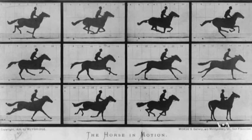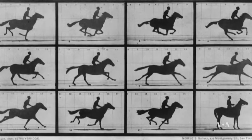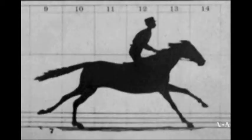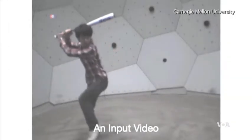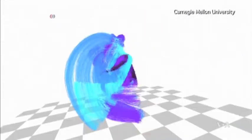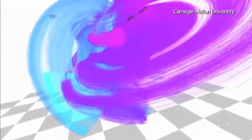In 1878, using 12 still cameras positioned along a racetrack, English photographer Edward Muybridge solved a much-debated question: whether a galloping horse had all of its legs in the air at one point. One hundred thirty-seven years later, using more than 500 cameras, scientists at Carnegie Mellon University captured the motion of a baseball batter's swing in unprecedented 3D detail.